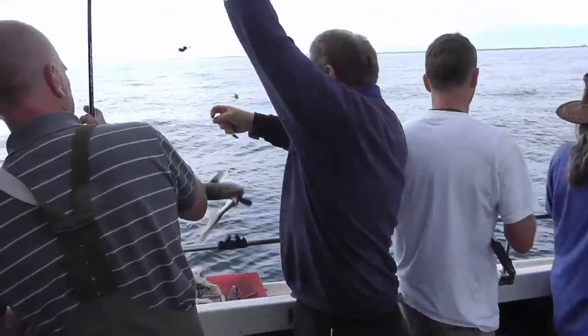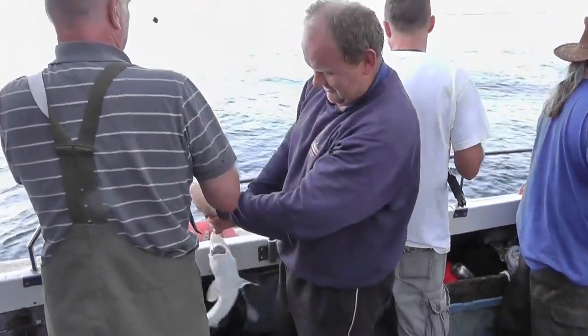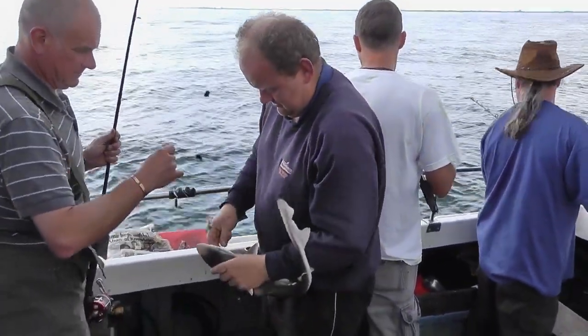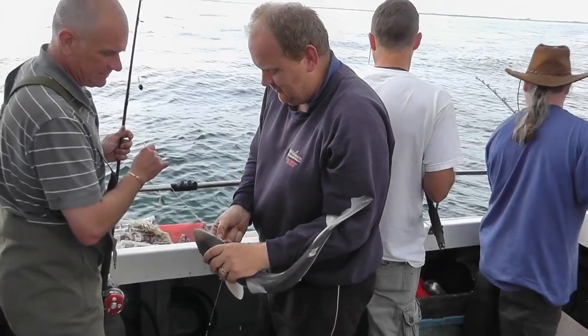Meanwhile, back on the science side, our remit was to measure length and girth, determine the individual's sex, then clip a tiny portion from its dorsal fin for DNA profiling.